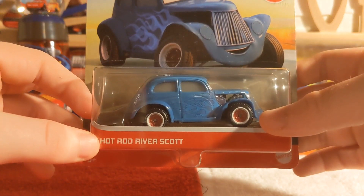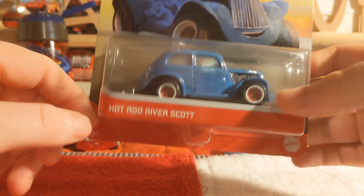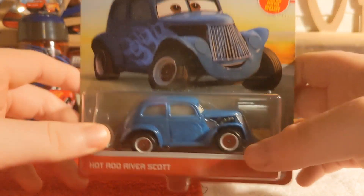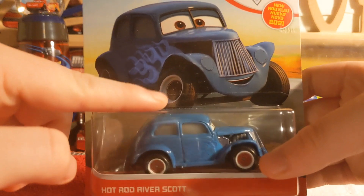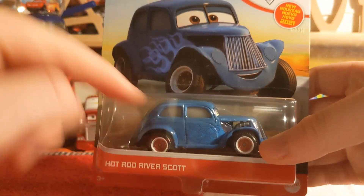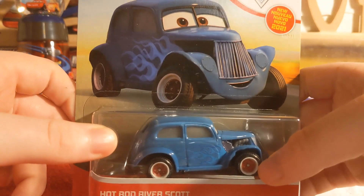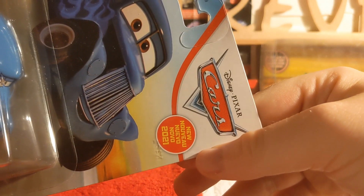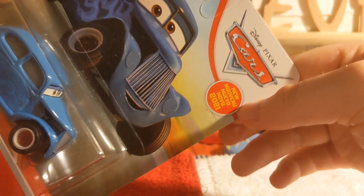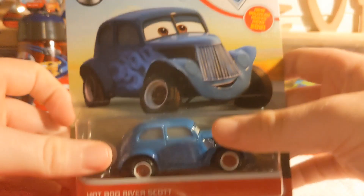Looking at the packaging, we can see his name tag that reads 'Hotrod River Scott' - a little hint there. Three plus, Mattel, with no paper stickers - pretty cool. Now if you look at his artwork, you can see that the flames are way much brighter than his paint job. I don't know why that is, but I guess it's just the printing on the artwork.